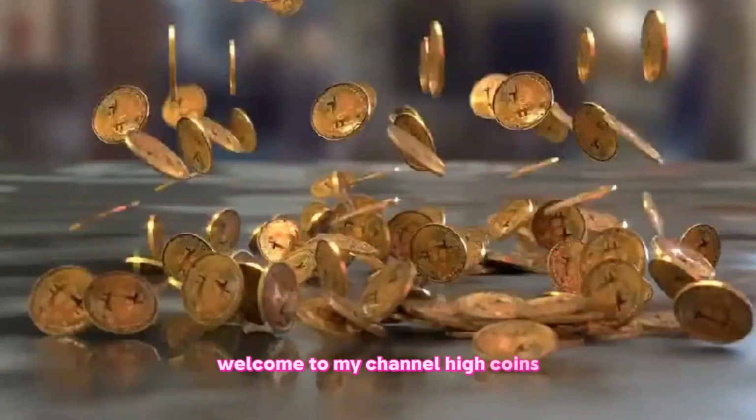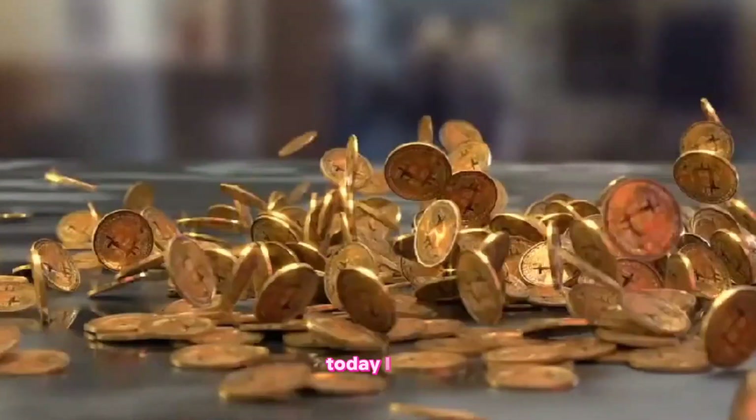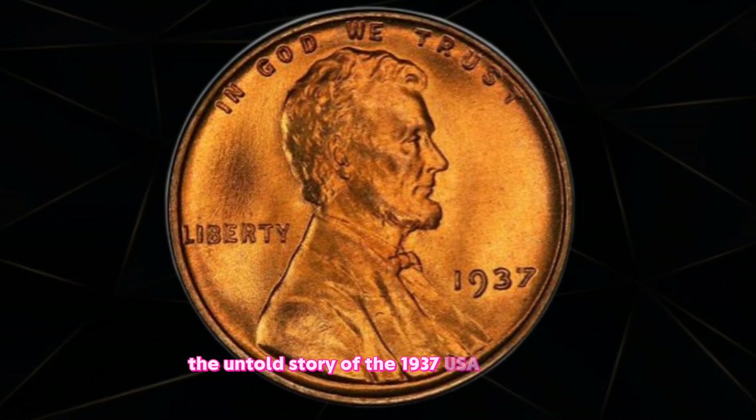Welcome to my channel HiCoins. Hello friends, hopefully you are fine and healthy today. I will be unlocking hidden wealth — the untold story of the 1937 USA cent coin.